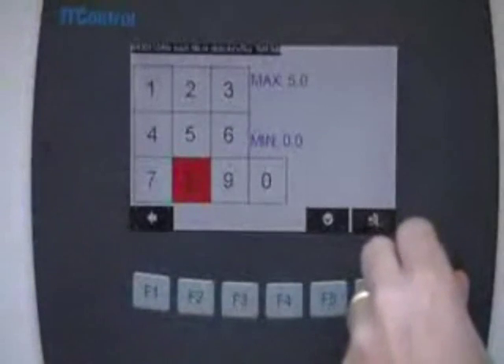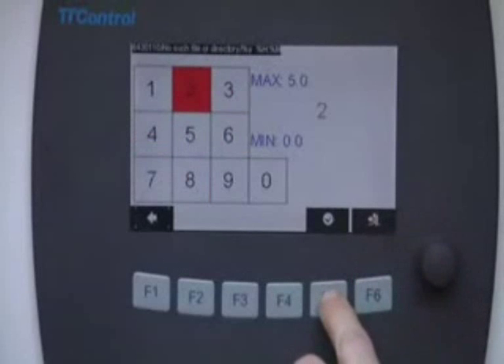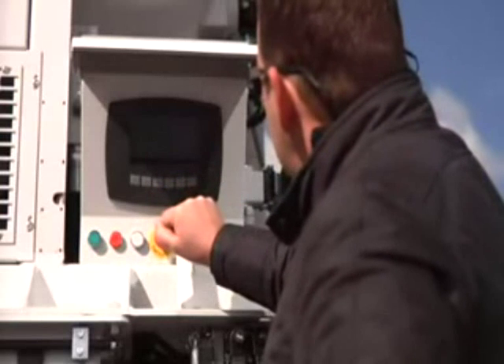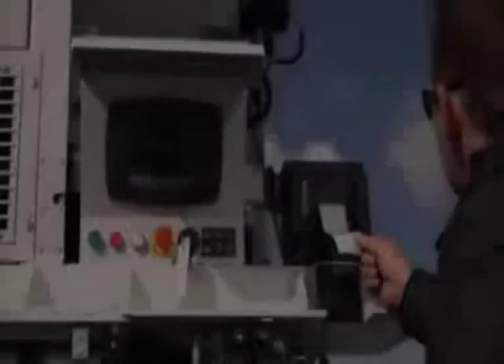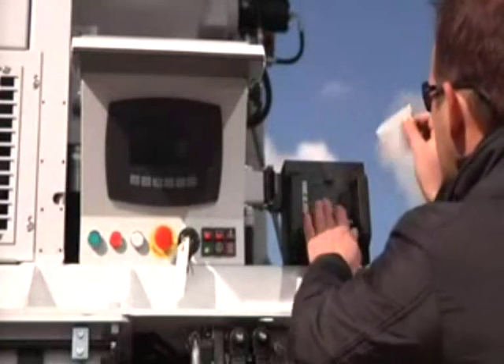EcoMix 40S's operator panel is used to set all system parameters — speed, alarms, etc. — manage stored formulas, display flow data and consumption totalizers, and to perform other functions simply and intuitively. EcoMix 40S also has a printer for daily or single cycle production reports.